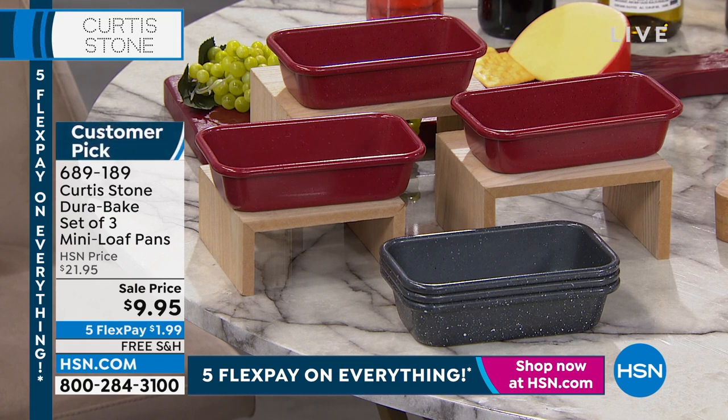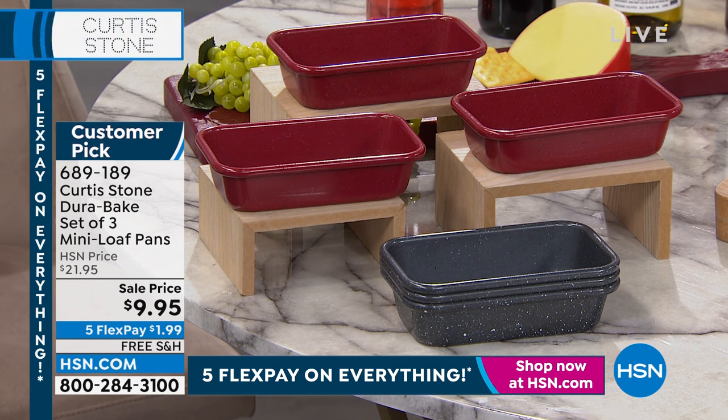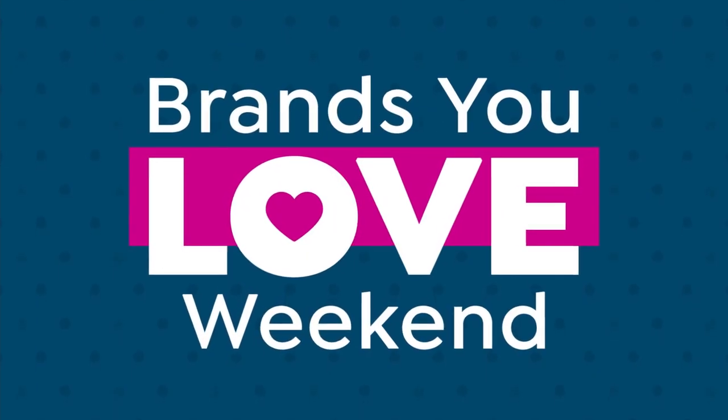I cannot believe that we are doing this: a set of three mini loaf pans for $9.95. Each one is like $3.35 for a DuraBake pan. You get all three for $9.95. Start ordering them now — this is going to fly. It's not going to air until next hour, so you need to pre-order right now. We have it in red and charcoal gray, with free shipping and handling.